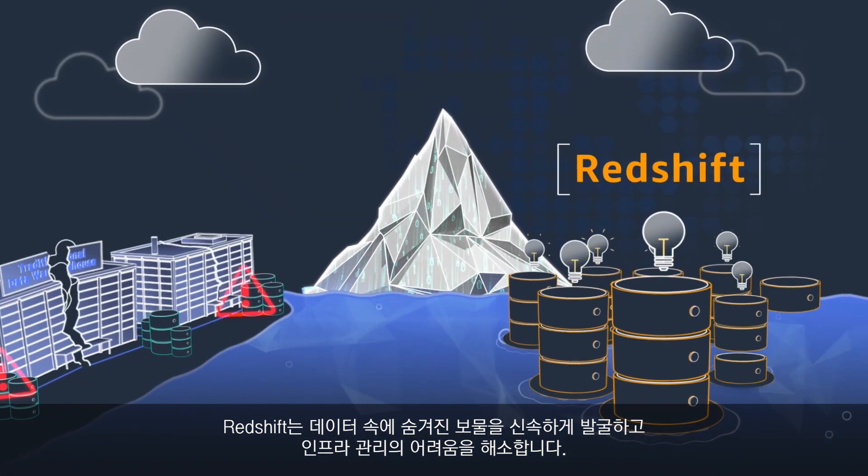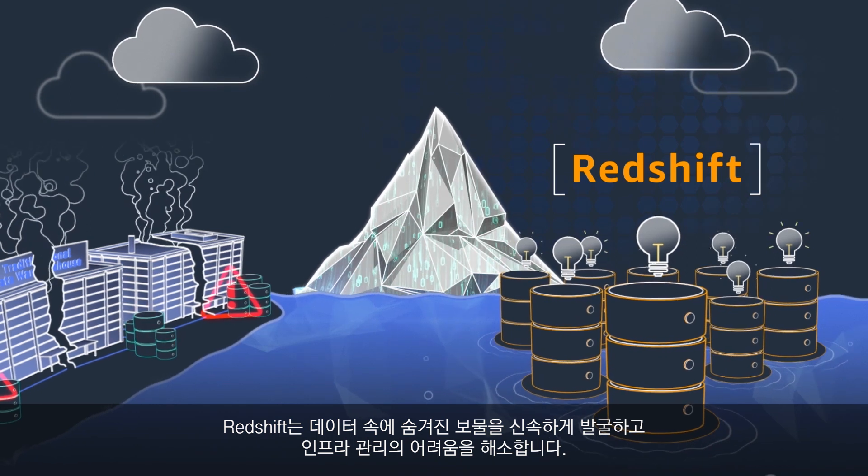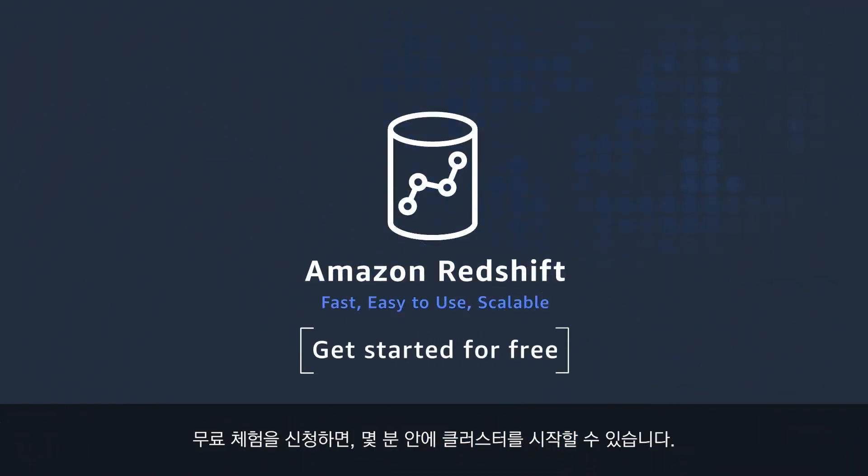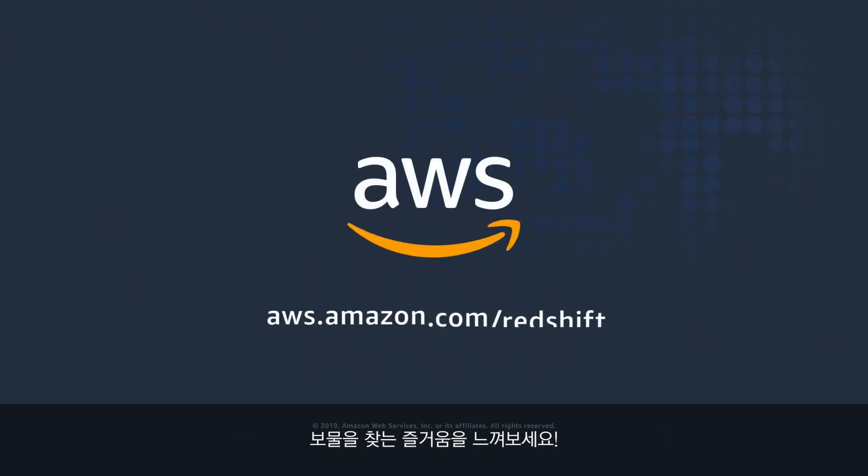Redshift empowers you to quickly mine the treasures buried in your data and takes away the pain of managing infrastructure. Get started for free and launch your first cluster in minutes. Happy treasure hunting!